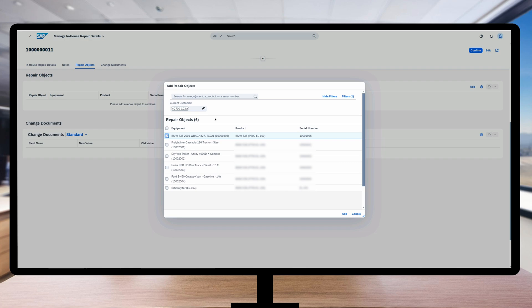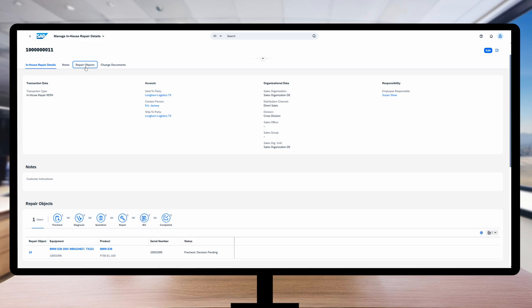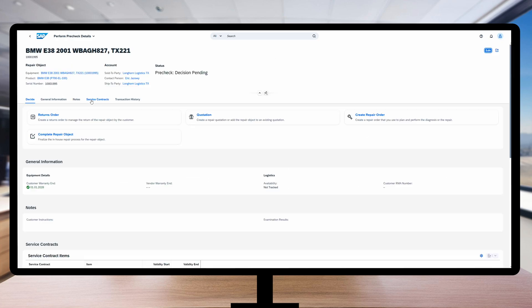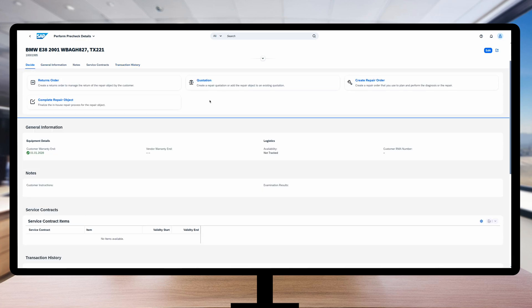You remember my other videos about asset management and plant maintenance? This is so-called equipment. This time it's also linked with a product, or in old terminology, a material number. Susan sees there is more than one equipment in the Texas Workshop SAP system which belongs to Longcore Logistics. She selects the BMW E38. At this point she can also do some pre-checks, for example if the client has a valid warranty for this asset, if there are some ongoing service contracts, or go deeper into the asset's details and so on.